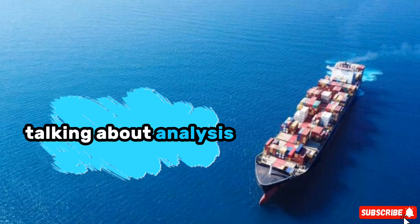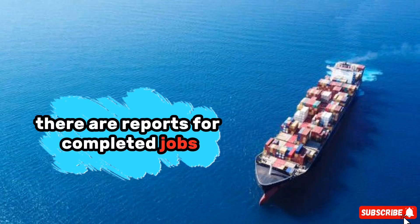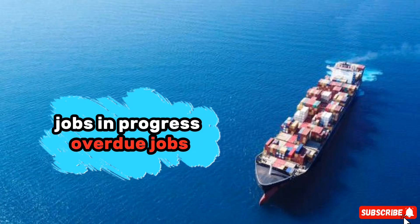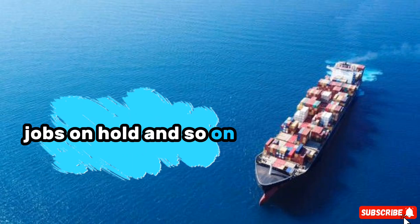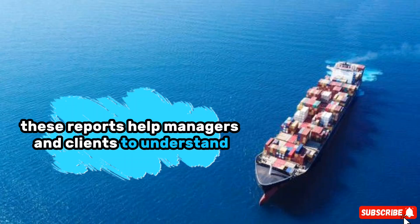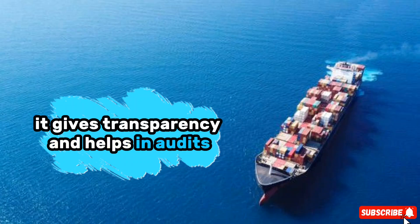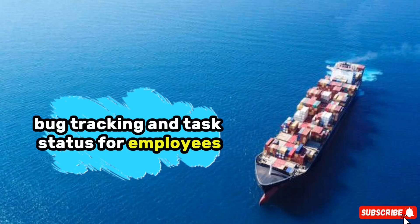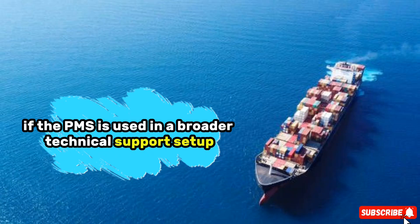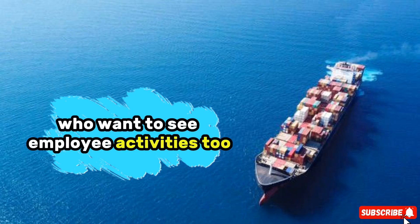PMS is also great at generating reports. There are reports for completed jobs, jobs in progress, overdue jobs, postponed jobs, critical jobs, jobs on hold, and so on. These reports help managers and clients to understand how the ship is being maintained. It gives transparency and helps in audits. There is also a dashboard which shows trends, bug tracking, and task status for employees if the PMS is used in a broader technical support setup — useful for IT companies or fleet managers who want to see employee activities.